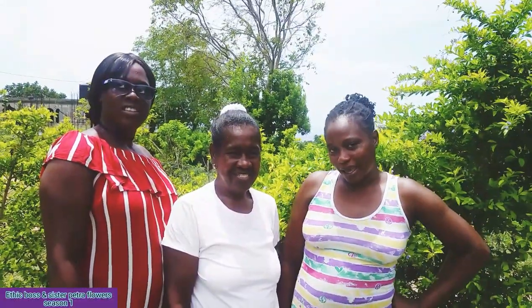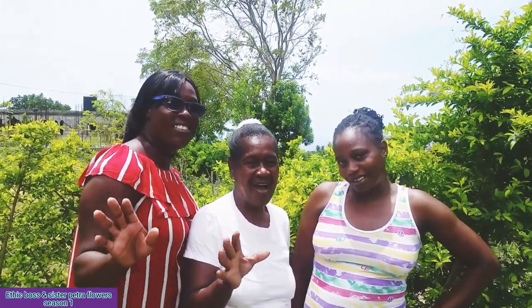Hi, I'm Kale. And I'm Monica. And I'm Sister Petra and you're watching Ethic Bar channel.